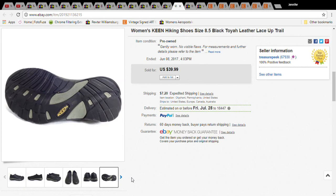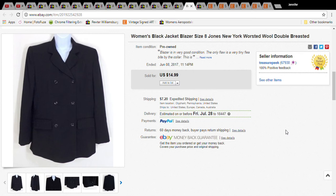This is a pair of Keen hiking shoes — always look for Keen, they are wonderful sellers and I love the brand. I paid $4 at Goodwill and they sold for $31.99; with shipping the buyer paid $44.74.